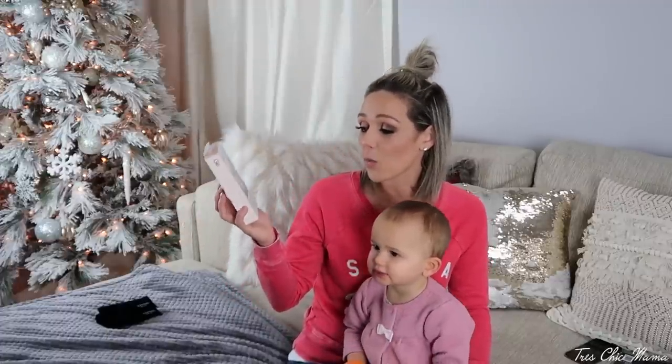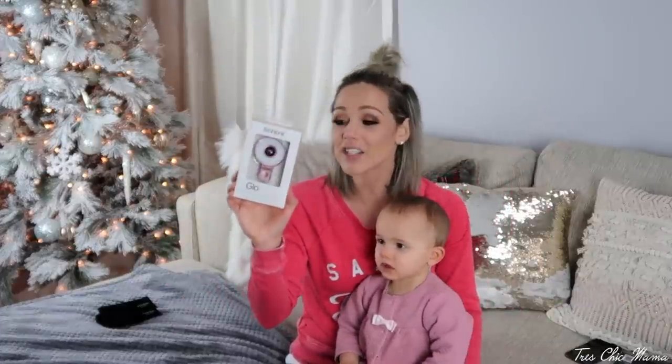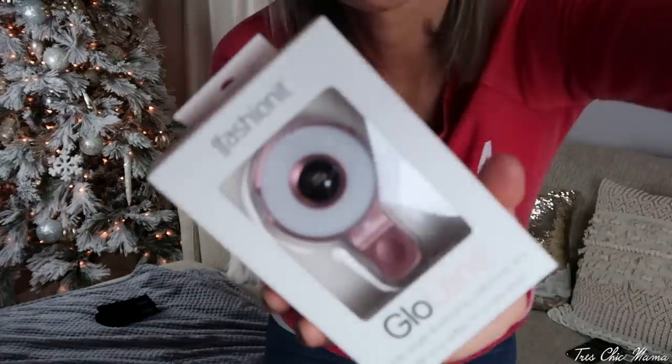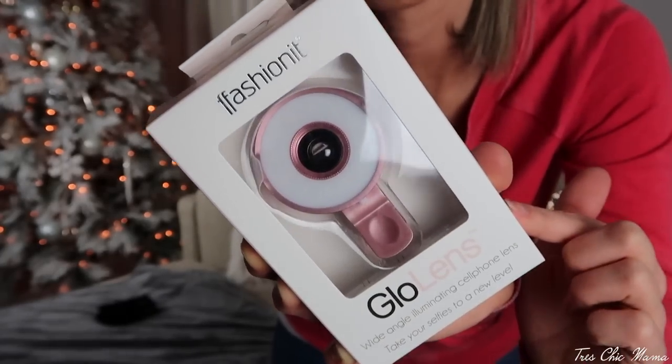The next item is this ring light for your phone called a Glow Lens — a wide-angle illuminating cell phone lens. You pop this onto your cell phone and it creates a wide angle so you can get more people or more background in it, and it lights up. It's a ring light for your face, so if you're in dim lighting and want to take a selfie, show off your makeup, or do an Instagram or Snapchat story, this will light up your face perfectly. It's under $20, arrived within two to three days, and comes in this beautiful blush rose gold color.